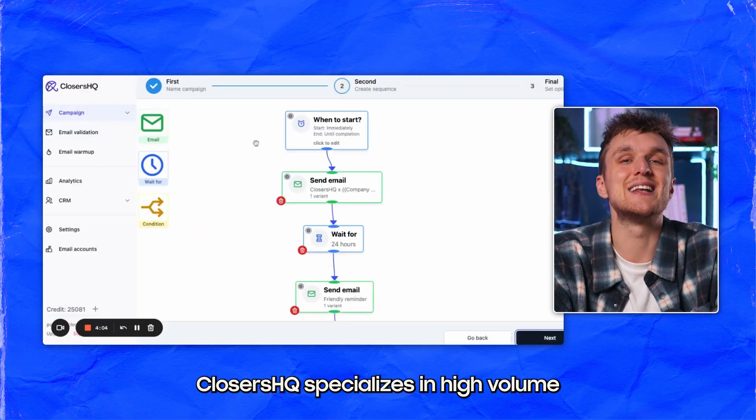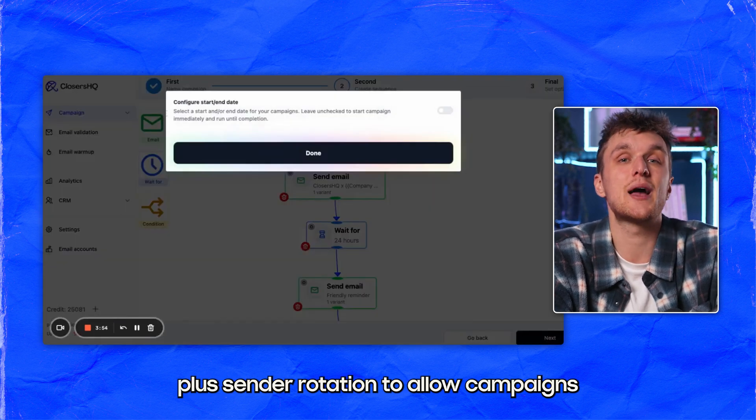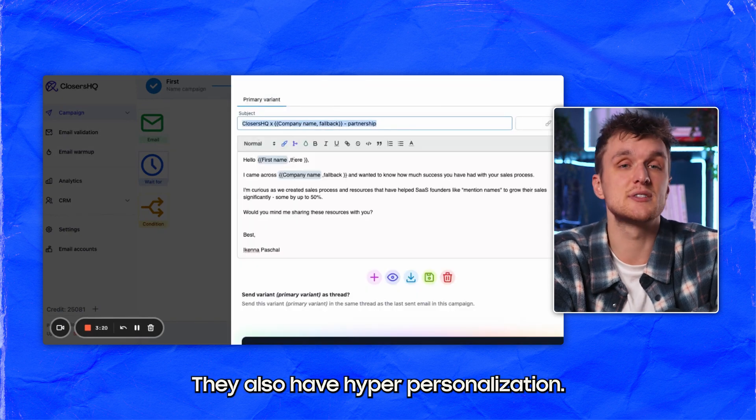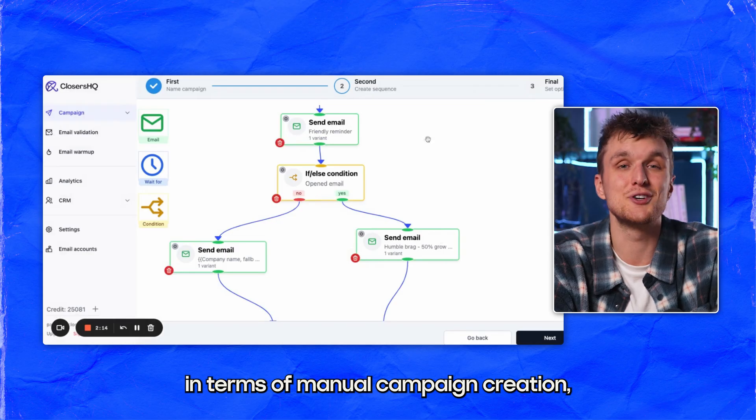Closers HQ specializes in high-volume email campaigns with automation tools. They have a free account plus sender rotation to allow campaigns to be launched with multiple sender email accounts. They also have hyper-personalization. The UI could be improved in terms of manual campaign creation, but that's about it.